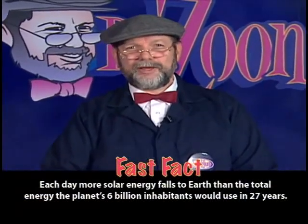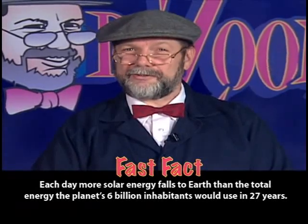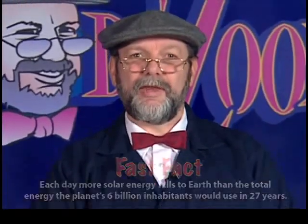As you may know, the cost of energy is steadily increasing. The price of electricity, natural gas, and especially gasoline keeps on going up. This rising cost of energy is one of the reasons that solar energy is so important.